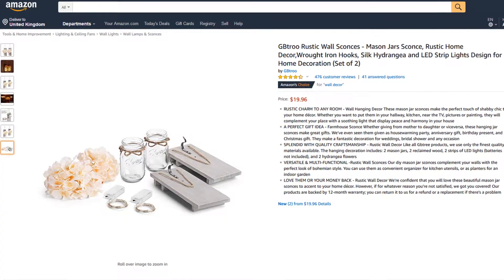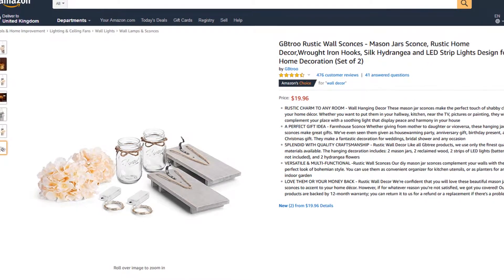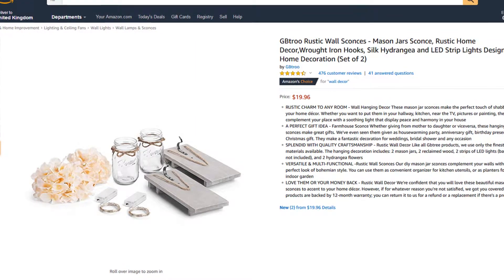The team at G.B. True are so confident that you will love these beautiful mason jar sconces that all products are backed by a 12-month warranty. You can return it for a refund or replacement if there are any problems.